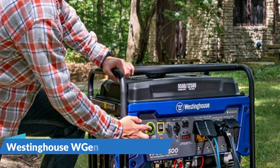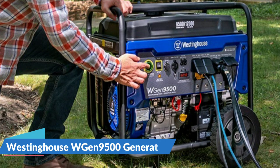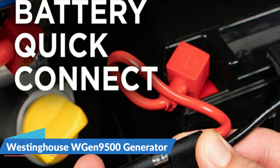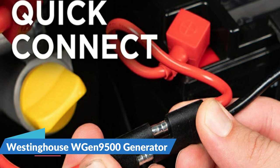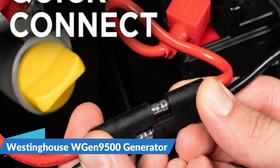It runs for up to 12 hours on a 6.6 gallon (25 liter) gasoline tank, keeping you powered through the day. With a built-in fuel gauge, automatic low oil shutdown, and GFCI outlets, push button electric start makes starting this generator effortless, while the remote start key fob offers the ease of distance ignition.